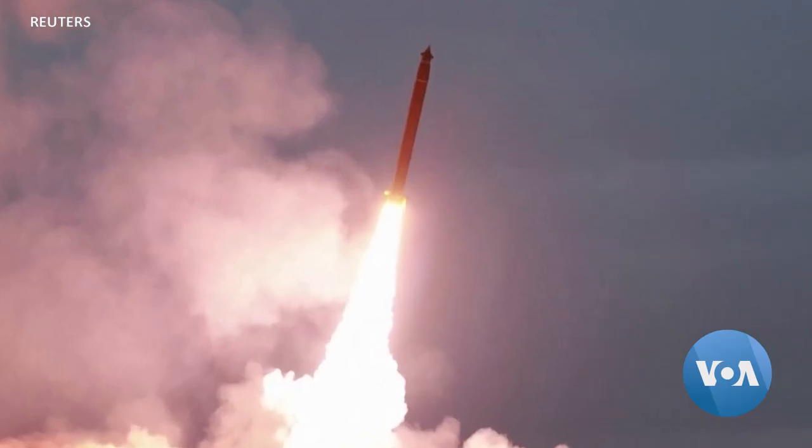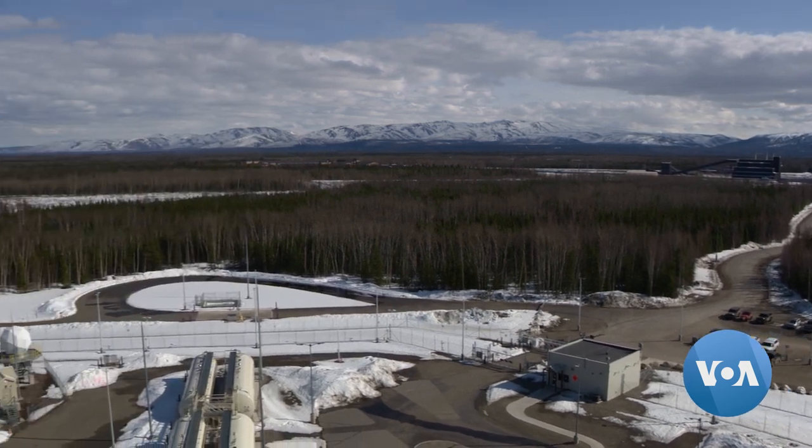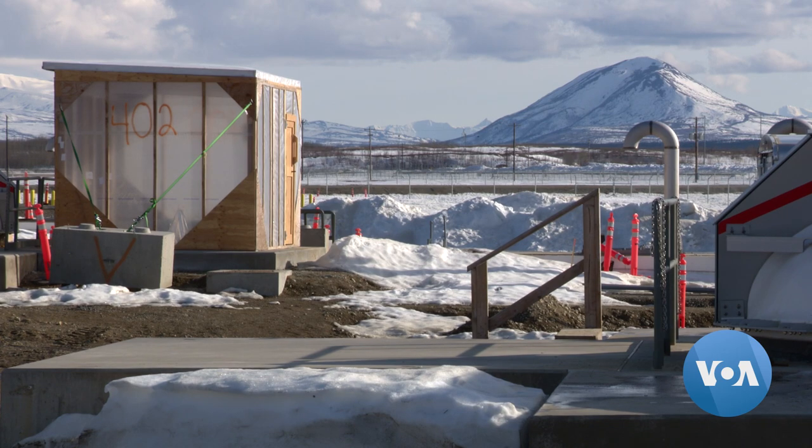A reassurance as threats from North Korea continue. And these bases, nestled in the Alaskan wilderness, remain America's last line of defense. Carla Babb, VOA News, Fort Greeley, Alaska.